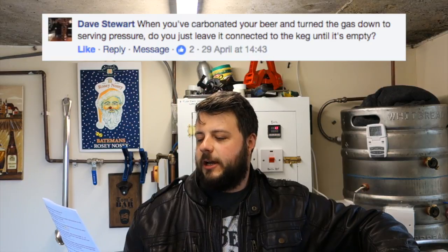Dave Stewart asks: when you've carbonated your beer and turned the gas down to serving pressure, do you just leave it connected to the keg until it's empty? Yep, that's exactly what you do. I do 20 PSI for a day or two, then knock it right down to serving pressure and let it carb slowly — because I'm not drinking it for two weeks anyway while it's conditioning. Once it's there, straight down to serving pressure and leave it hooked up to the gas. As you take beer out, it replaces the gas.